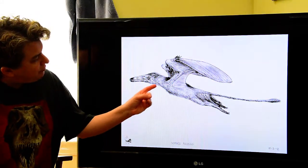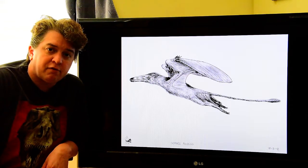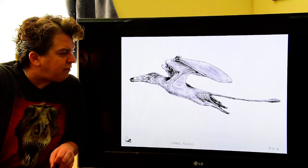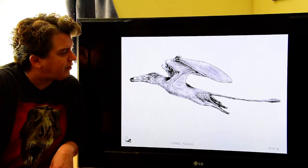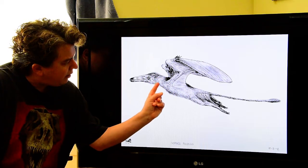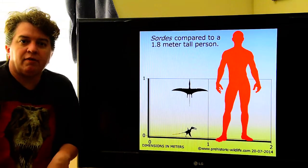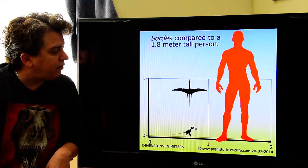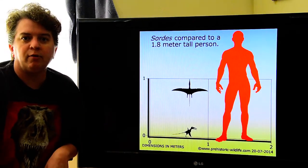A good example of a hairy pterosaur is this little guy, Sordes pilosus, which translates to 'hairy devil' or 'hairy demon.' You can see he's got little hairs behind his head and on his belly. That's how big he would be — I think this is another one of those animals I would love to have as a pet; I'd just like to walk around class with my little demon on my shoulder.